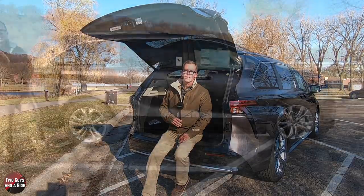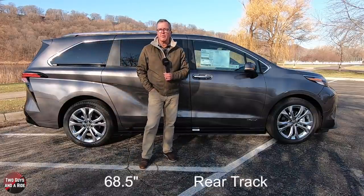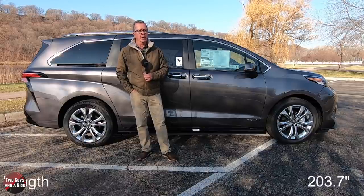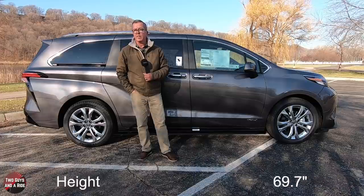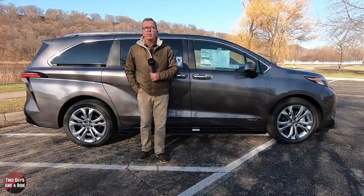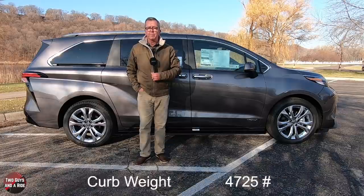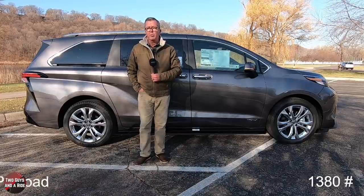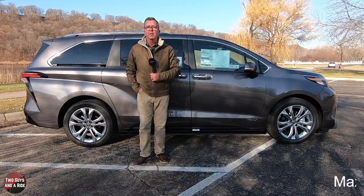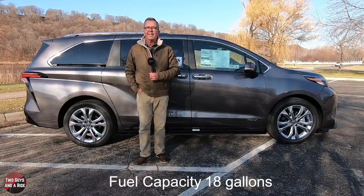Let's talk about the dimensions. Front track 67.7 inches, rear track 68.5 inches, overall width 78.5 inches. Overall length 203.7 inches, height 69.7 inches, wheelbase 112.5 inches, and a ground clearance of 6.37 inches. Curb weight 4,725 pounds, max payload 1,380 pounds, max towing 3,500 pounds, turning circle 39.2 feet, fuel tank capacity 18.5 gallons.